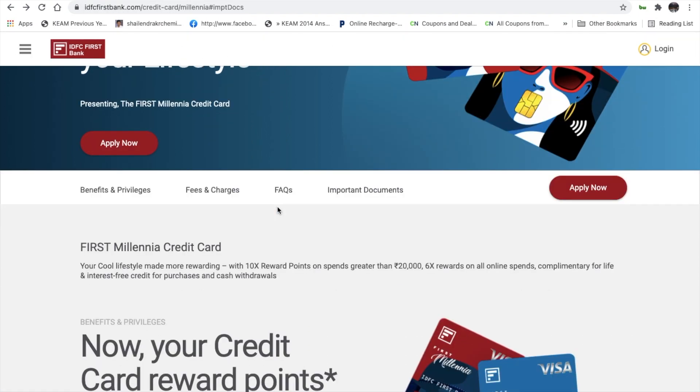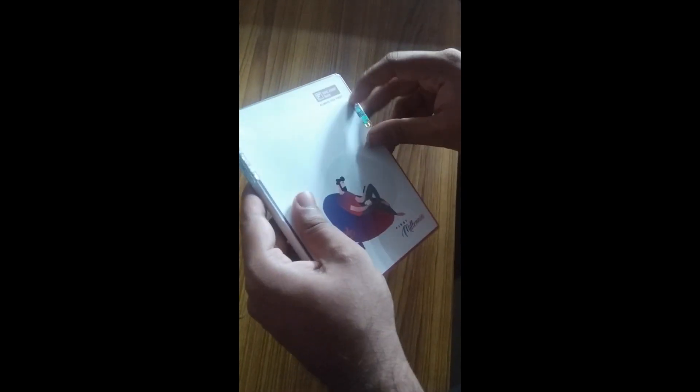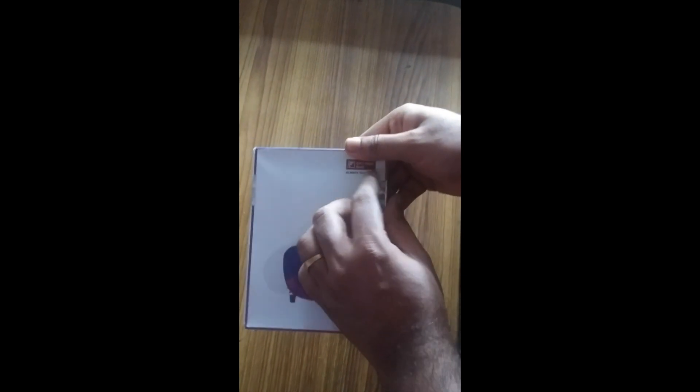We will now move to the unboxing segment of this video. We will unbox the IDFC First Bank's First Million credit card and look for any special items. This is the IDFC First Bank Millionaire card, and it comes with secure packaging — a sealed IDFC package with a sticker on the label.